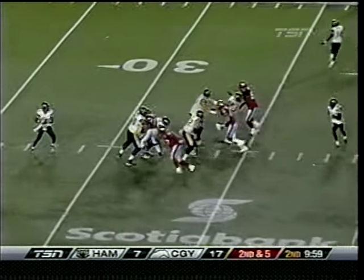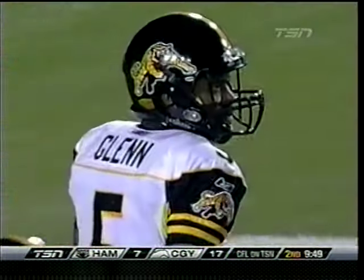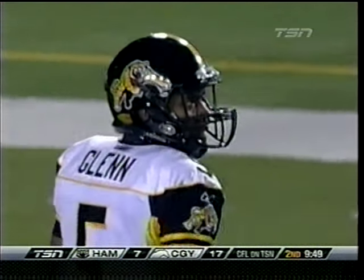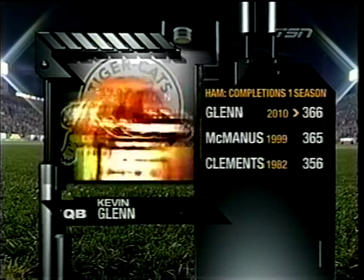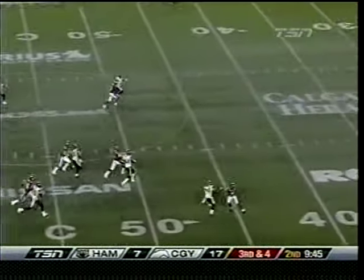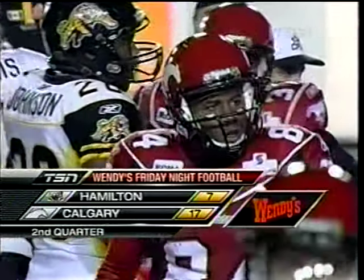Double tight end formation, second and five. Protection, and the crosser is snuck right out as Maurice Mann has his first catch. That's the eighth completion of the game for Kevin Glenn. They're going to have to kick, but Glenn is now the all-time completion leader for a single season in Hamilton Ticat history — Danny McManus at 99, Tom Clements at 82. So he's ticked a couple of record boxes here tonight. Nice stutter step, and finally Brock at the 46 — 15 yards on the return.